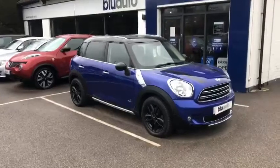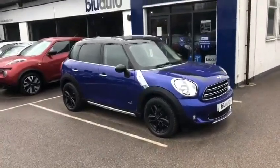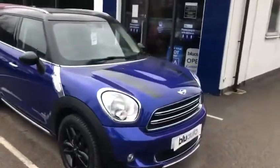It really does stand out down to the metallic paint finish. The black roof with the black upgraded alloys just makes it look a little bit different, and you've also got these rather nice black bonnet stripes on the car.